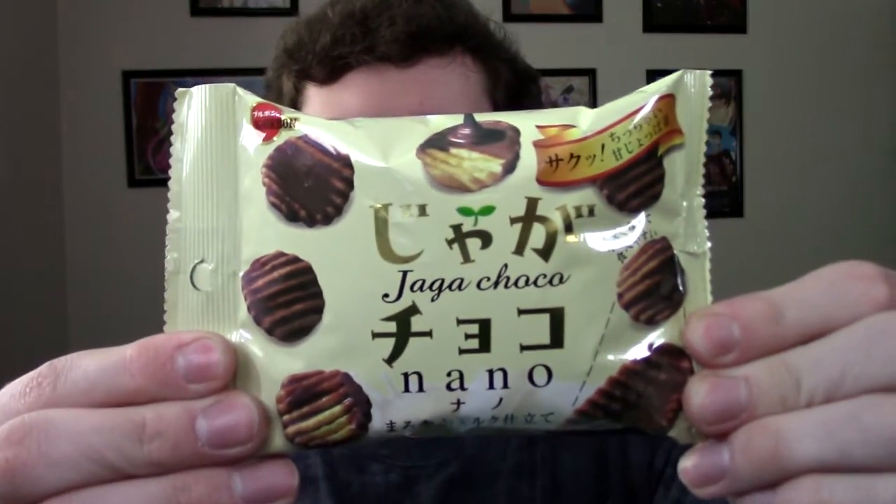Chocolate covered chips! Little tiny chocolate covered chip. I'm not a huge potato chip fan — I like corn chips and wheat chips and rice chips, not so much potato chips. But if they're covered in chocolate I'll eat them day and night.